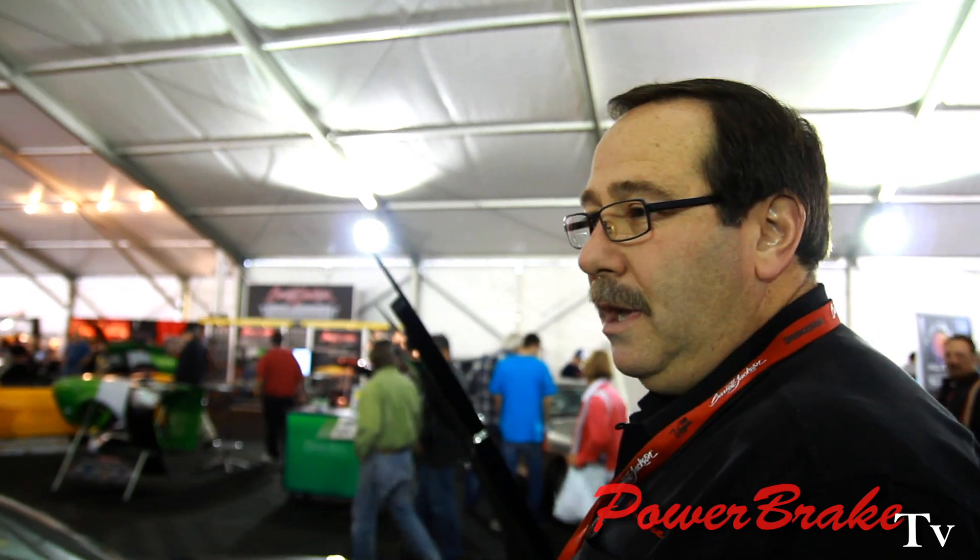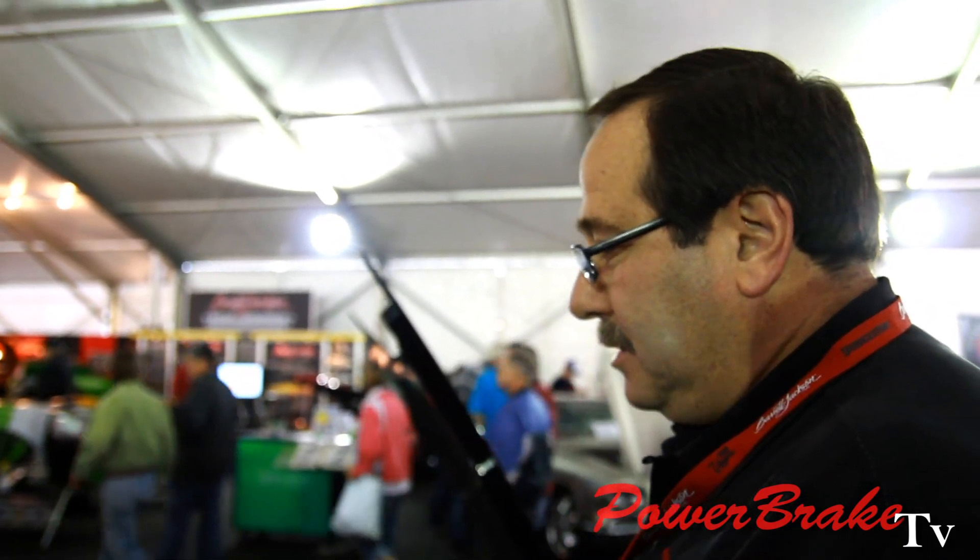I'm glad you guys came by. This is our new Grand Sport with the upgrades. We started out with a factory stock Grand Sport convertible, automatic, and we supercharged it. Heads cam, headers, and it's 700 horsepower, 636 to the wheels. It's a lot of fun. We're able to give a customer Z06 performance with having a convertible and automatic.